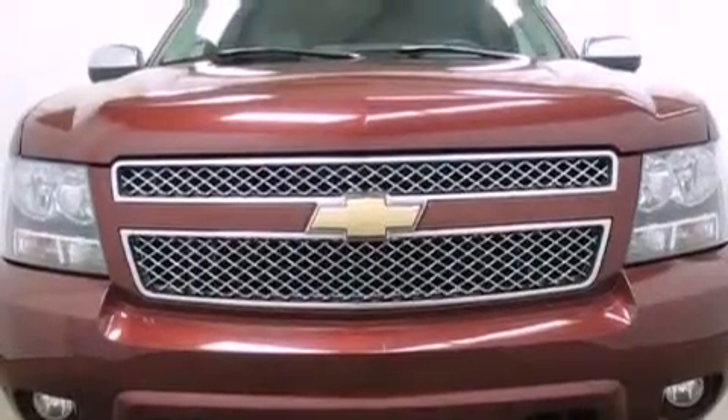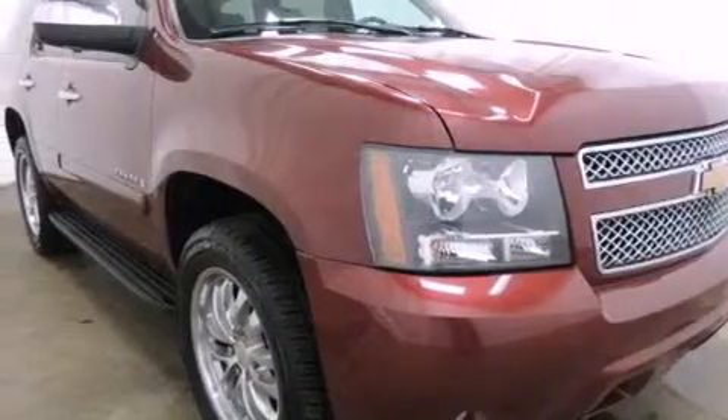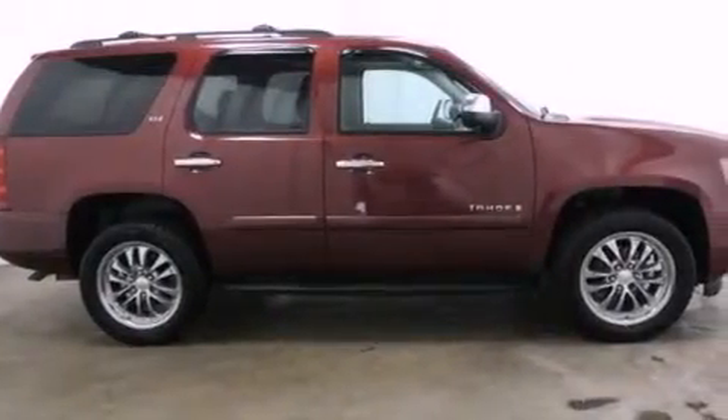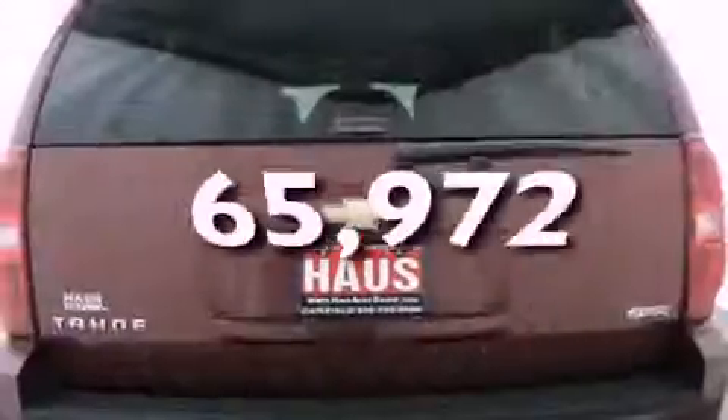Features include third-row seats, a low-tire pressure indicator, cruise control, active fuel management, trailer wiring, an illuminated passenger side vanity mirror, tinted glass, stability control, a power driver's seat, and this vehicle has fewer than 66,000 miles on the odometer.